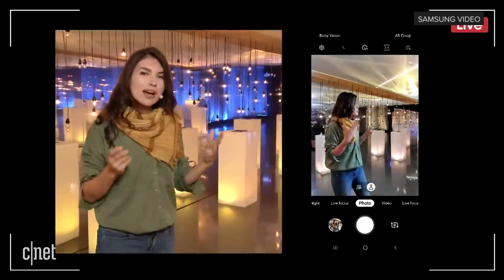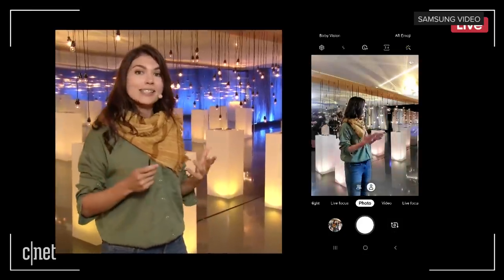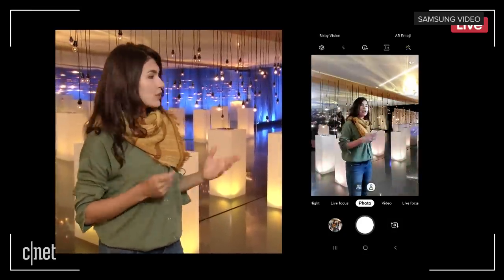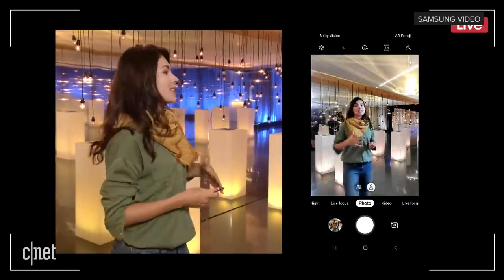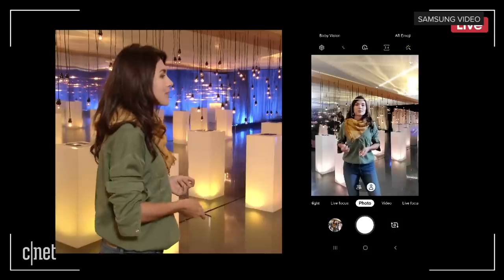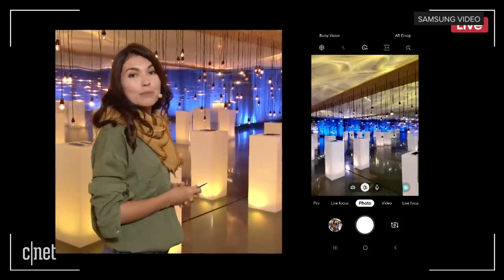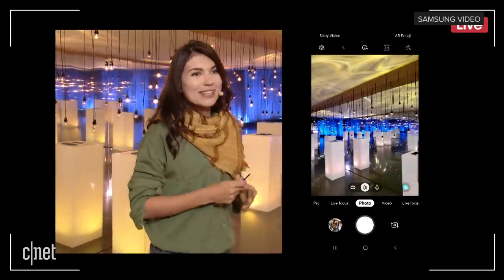When I'm traveling, sometimes I want to share some of the incredible places and landscapes that I encounter. So if I spot something interesting that is on the other side of my phone, I can simply swipe up, flip up with my S Pen, and it switches over to the back camera. It's pretty amazing, right?